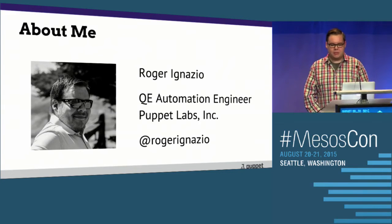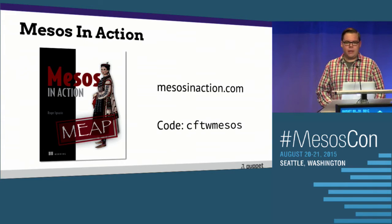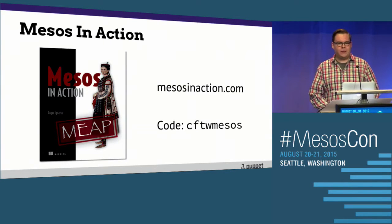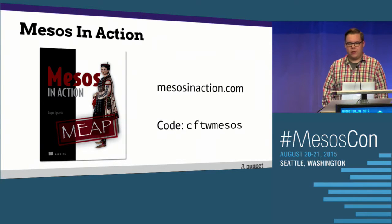I'm a QE automation engineer at Puppet Labs. I'm on Twitter at Roger Gnazio. I'm also the author of Mesos in Action with Manning Publications. We've had about 400 or so copies sold in the last couple months. It's currently in pre-sale, so if you've bought it, thank you. If you haven't, you can get 40-something percent off with the code on the screen.